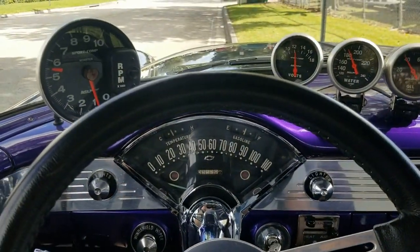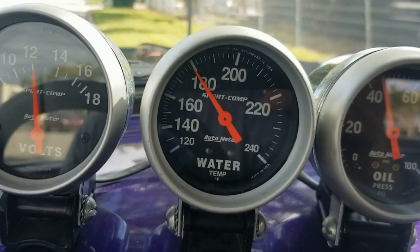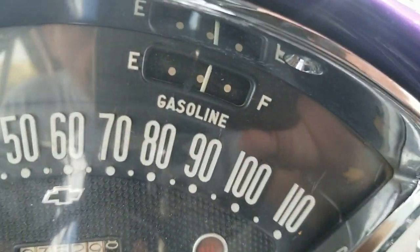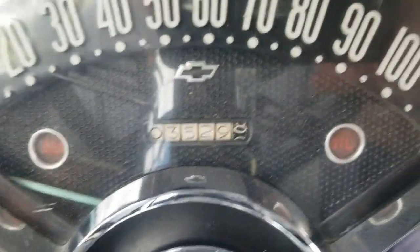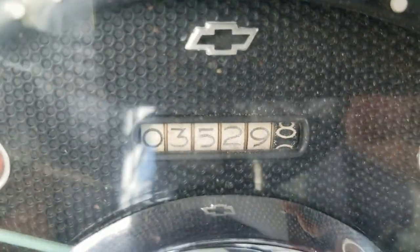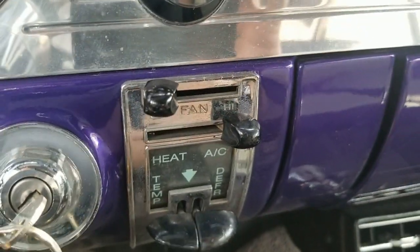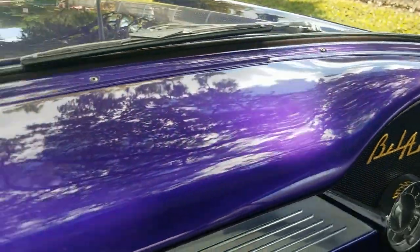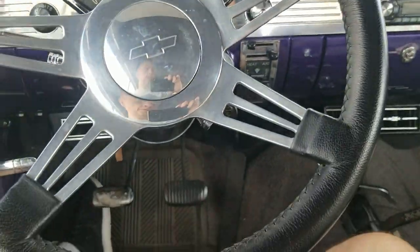Starts up perfect. Let's take a look at the gauges — it's got the oil pressure gauge, water temperature gauge, RPMs, and the fuel gauge is working perfect. Take a look at the mileage — it's got 3,529 miles since they restored this vehicle. It's got wiper controls, the ignition, AC, Alpine radio in-dash, and the clock. Dashboard looks beautiful. Steering wheel's in beautiful condition — it's got tilt steering with power steering.